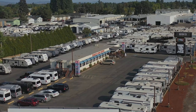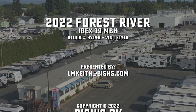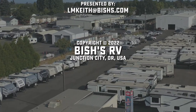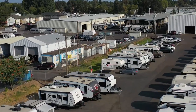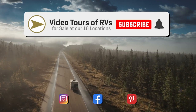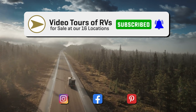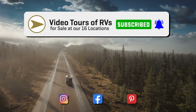Come on down to Bishes, and if you have questions you can call or email. I'm Lisa Keith at Bishes RV in Junction City, Oregon — I'll see you soon!